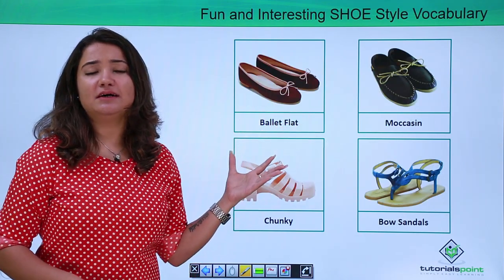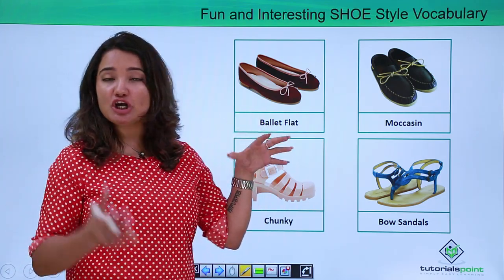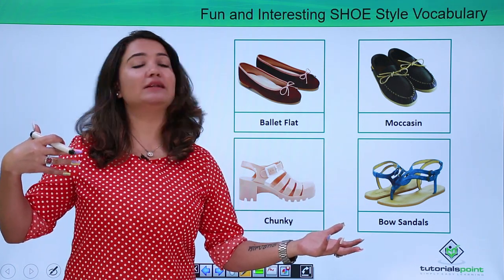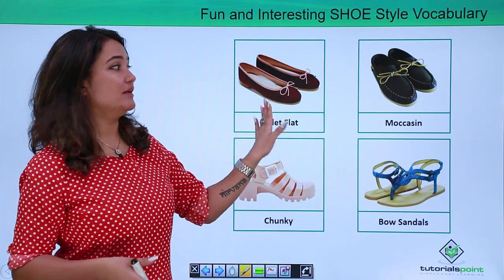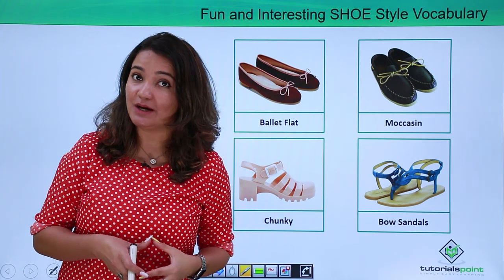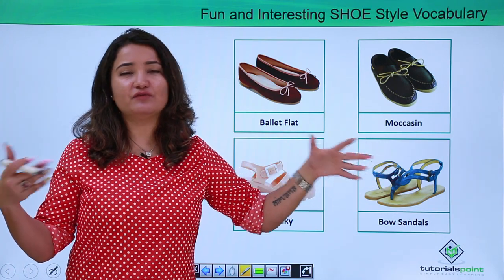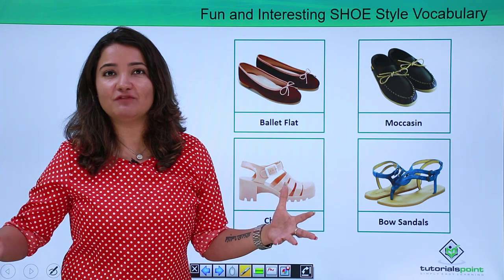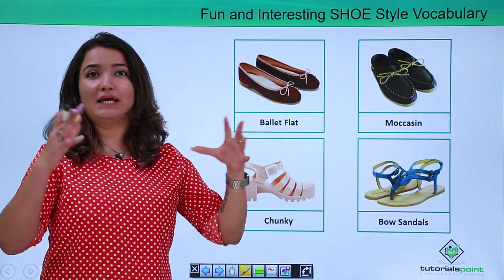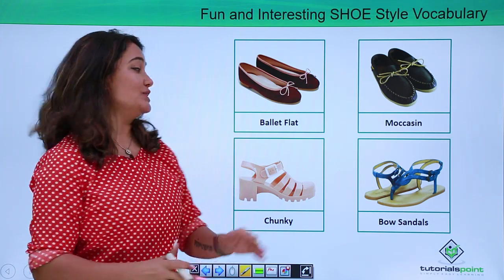Ballet flats — very much in trend, very comfortable, very sweet looking, lovely to wear. These are called ballet flats because they probably drive their name from ballet dancers who wear this type of shoe while performing. These sort of pumps — very comfortable, very formal and smart looking — are called moccasins. Men and women both wear them, and yes, you can find a variety of styles and colours in the market. This is called a chunky — because it's like a whole block heel with a lot of platform. That's why it is called a chunky.